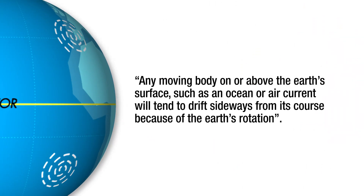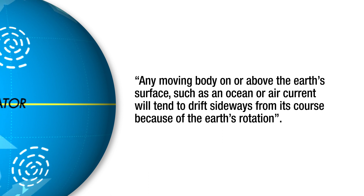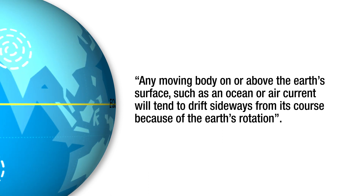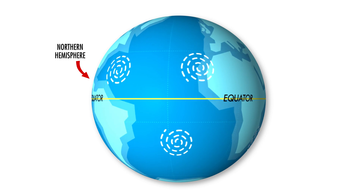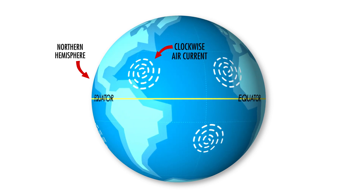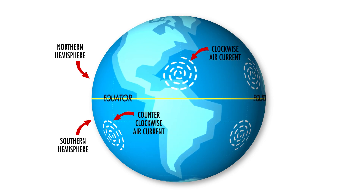The Coriolis Effect simply states that any moving body on or above the Earth's surface — such as an ocean or air current, or even an airplane — will tend to drift sideways from its course because of the Earth's rotation. For instance, in the Northern Hemisphere, the Earth's rotation causes air moving southward to turn in a clockwise direction, while in the Southern Hemisphere, air moving northward will curve in a counterclockwise direction.